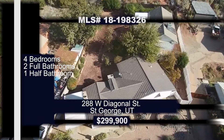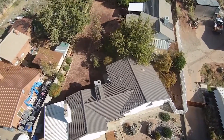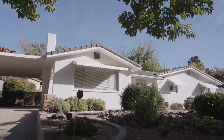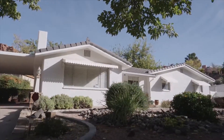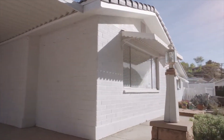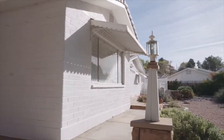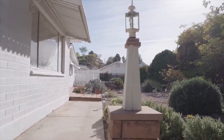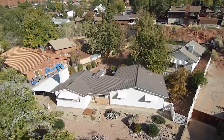Yeah, definitely unique — this is not something I've seen from you guys before. Tell me about this. This is actually two separate buildings. The front has a lot of cottage, cute-style feel to it, and there's a detached building in the back that's currently zoned as a business studio, which could also be used as a livable casita space.